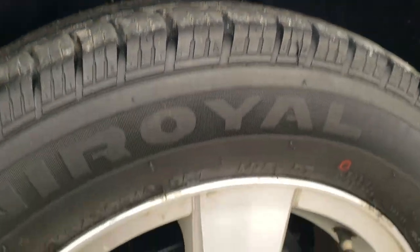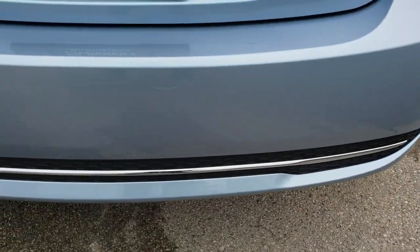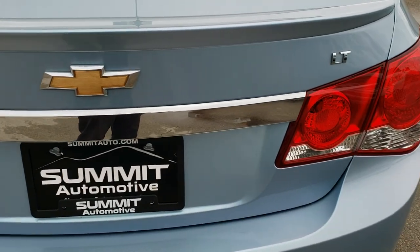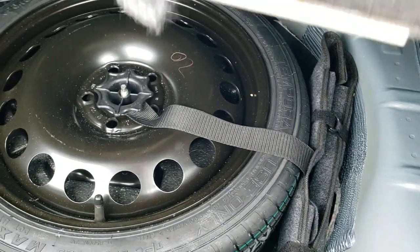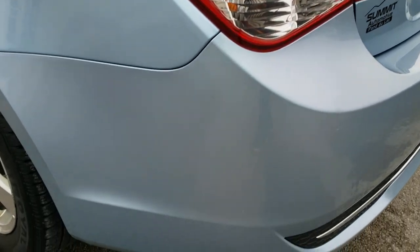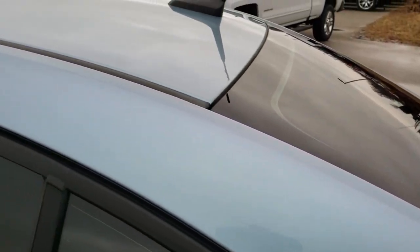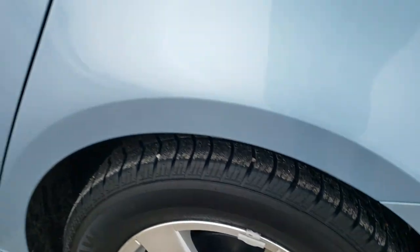Back tires have just as much tread as the front tires and this back rim is in really nice shape as well. Coming around the back, rear bumper — no major dents, dings or cracks on that. The trunk is in nice shape and it does come with a deck lid spoiler, part of that RS package. The trunk area is in nice shape too and this one does come with a spare tire and jack tools. The trunk shuts nice and solidly. As you go down this side of the car, just as clean as that passenger side. This back rim is about the same condition as the rest, but no major scuffs or scrapes.